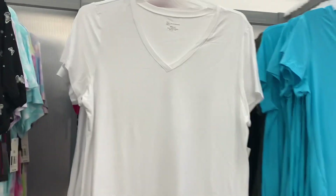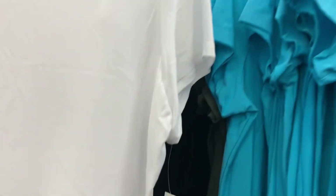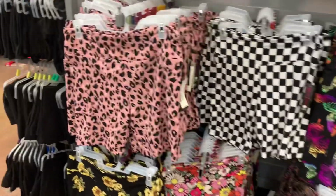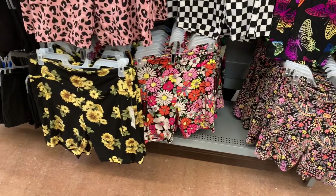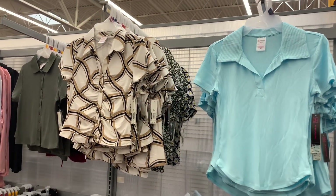They do have the short-sleeve No Boundaries basic shirts in stock now too, only $5.98. They have a lot of different colors: white, pink, gray, blue, green, and black. They also have the super soft material bike shorts — they have checkered print, a pink one with butterflies, a 70s style with flowers — all $6.48.